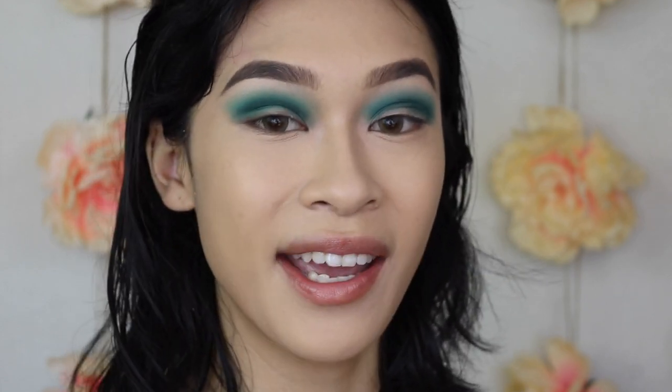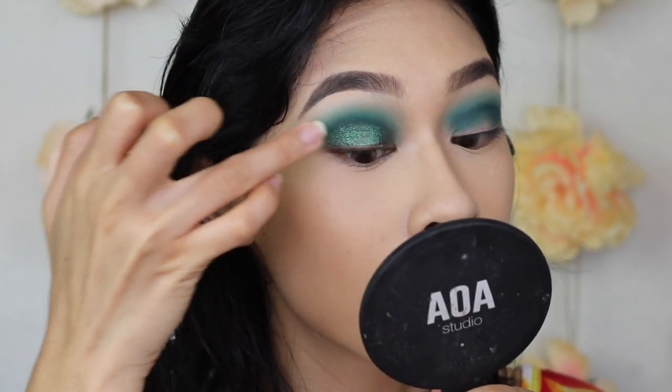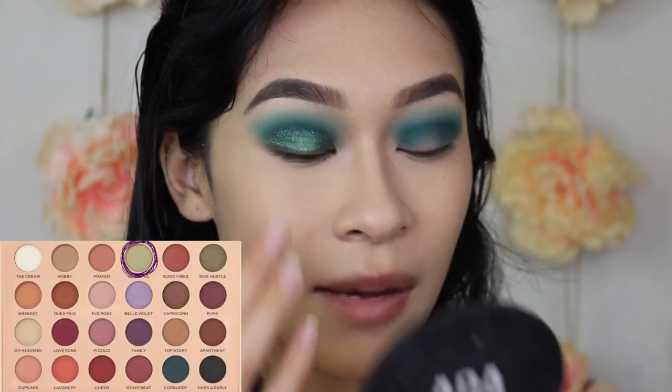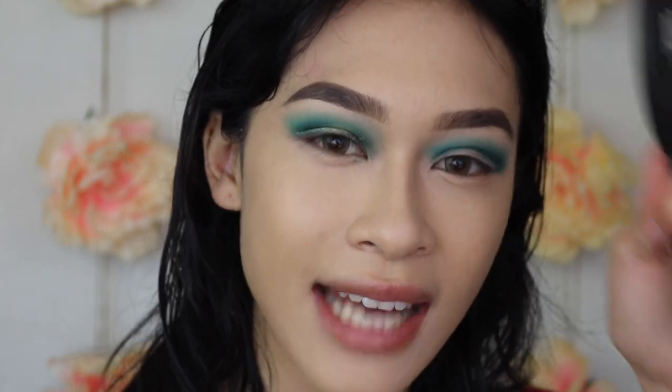Now I'm going to show you guys how I do my really lazy and fast halo eye. With my finger I have Big Peacock Energy and I'm applying this all over the eyelid from inner corner to outer corner. Then on a different finger I take Grateful from the Emily palette and apply it right into the center. And there you have it — a quick halo eye. It's really that simple. If you are lazy or just in a rush, this is honestly foolproof.